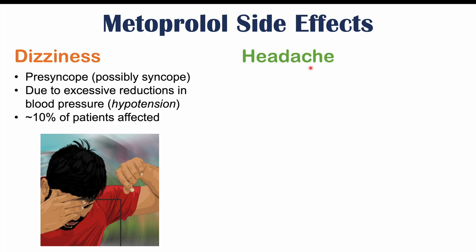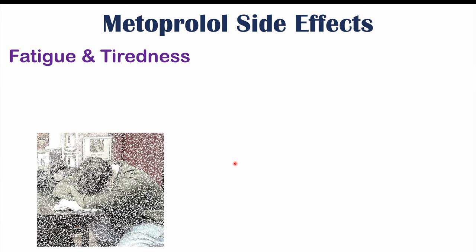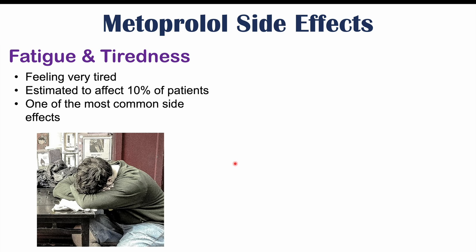Headaches are also one of the more common side effects of metoprolol, affecting roughly 10% of patients. Fatigue and tiredness are also important side effects — also estimated to affect 10% of patients. These are due to bradycardia and hypotension: too low a heart rate and blood pressure means not enough blood reaches the brain and other parts of the body, causing patients to feel very fatigued and tired.